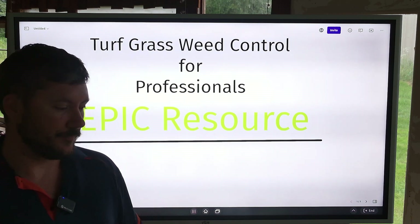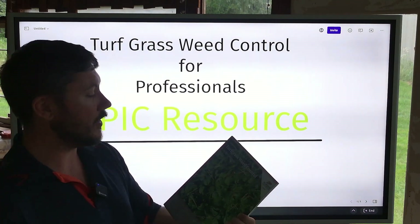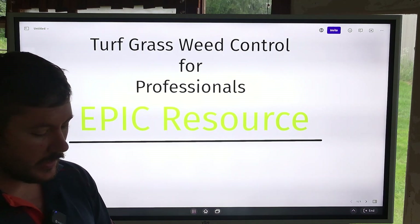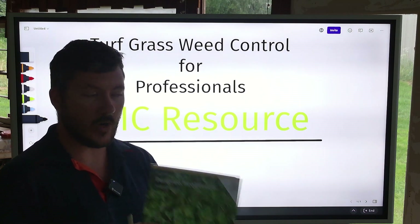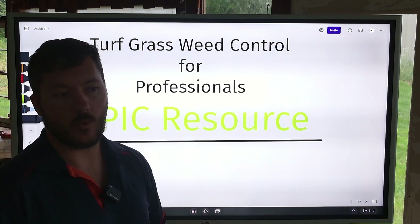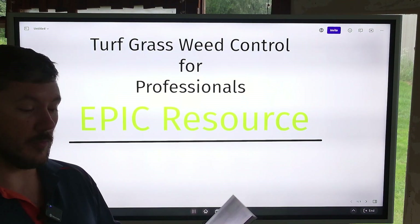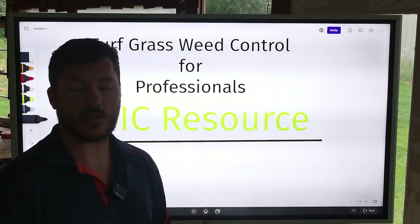So other than that, I highly recommend that you pick up your copy of Turfgrass Weed Control for Professionals through Purdue University. I think they come out with a new one annually or maybe biannually — this is the 2023 edition. I will be looking out for the 2024 or 2025 edition whenever they come out so I can stay on top of my turf knowledge. I'm hoping to dive into this more and go over some herbicides and management methods that go along with this.